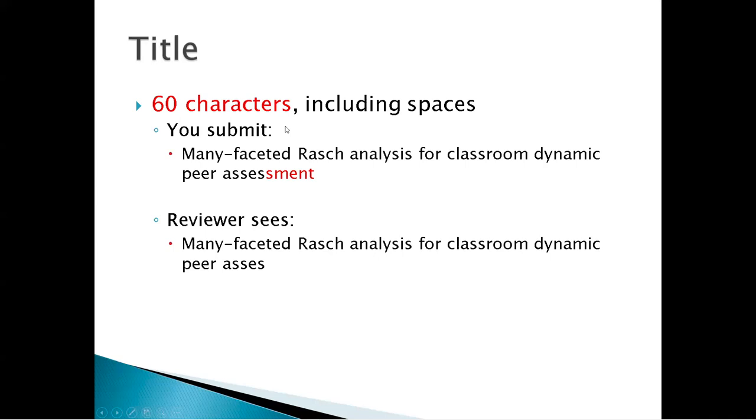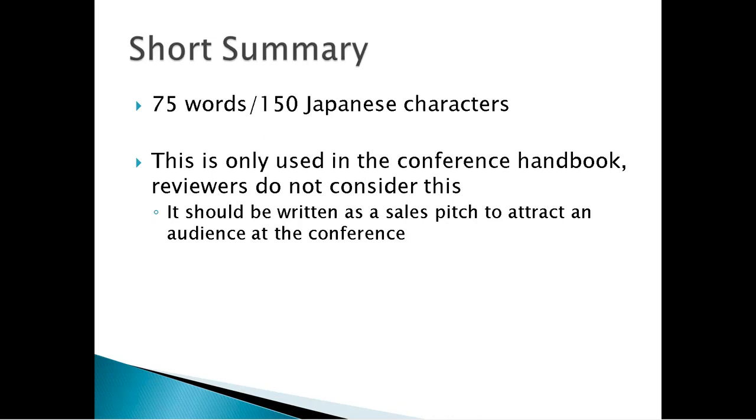The title is limited to 60 characters including spaces — you must obey this or it will just be cut off. For example, if you submit something like 'many-faceted rationalist classroom dynamic peer assessment,' it will be cut off at 60 characters and read as 'dynamic peer assets,' which is very amusing but will not impress the reviewers. You must include a short summary of 75 words or 150 Japanese characters. This is only used in the conference handbook — reviewers do not consider it. It's a sales pitch to attract an audience; it doesn't affect whether you get into the conference.